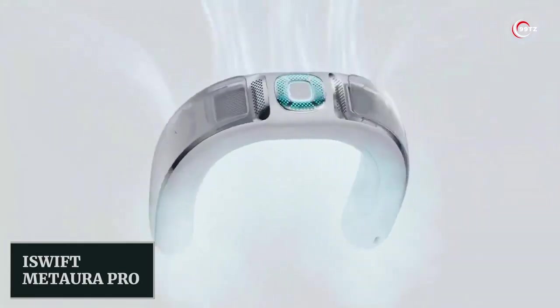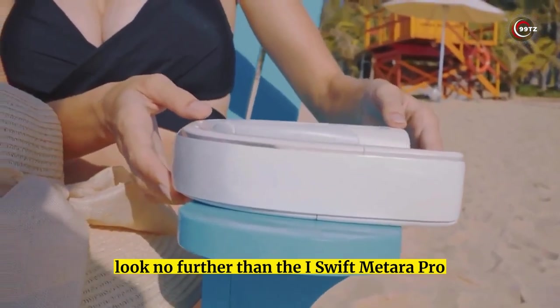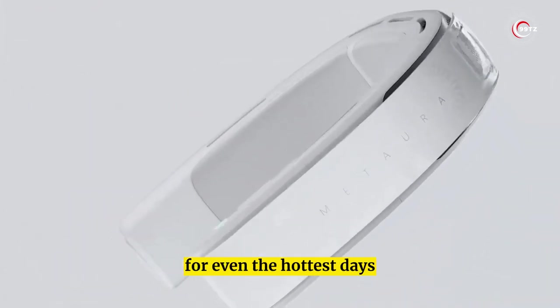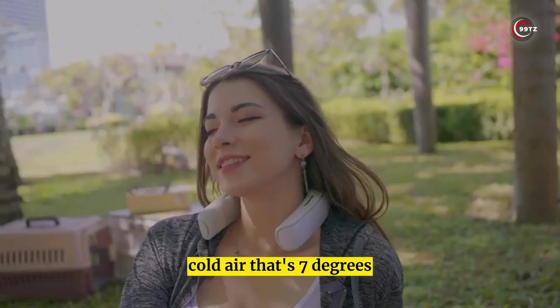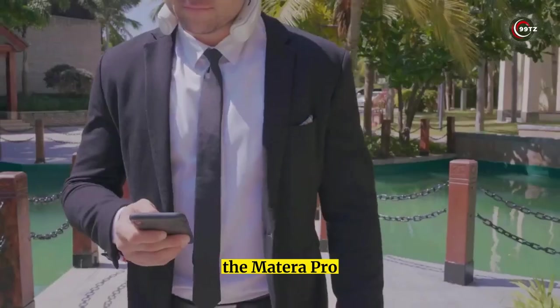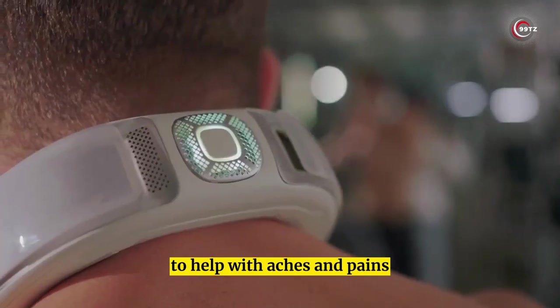Number 7: iSwift Mitora Pro. Looking for a way to beat the heat? Look no further than the iSwift Mitora Pro, the wearable air conditioner that's perfect for even the hottest days. With cooling plates and air ducts, this device can reduce your body temperature by up to 18 degrees Fahrenheit. On fan mode, it produces cold air that's 7 degrees cooler than the ambient temperature. The Mitora Pro also features a companion app that lets you control the fan settings and even has a warming mode to help with aches and pains.